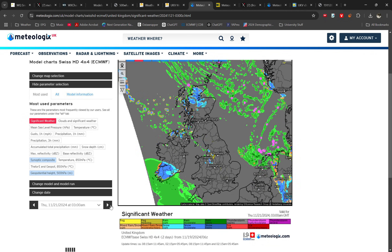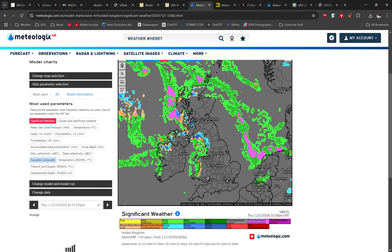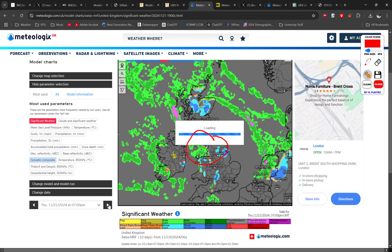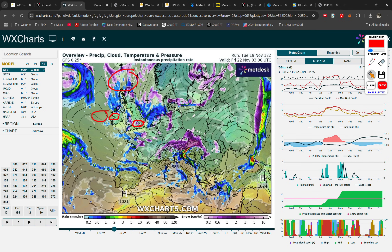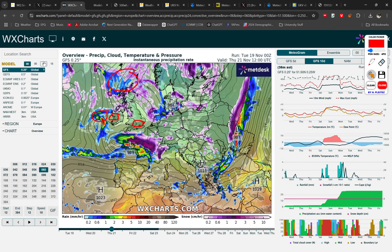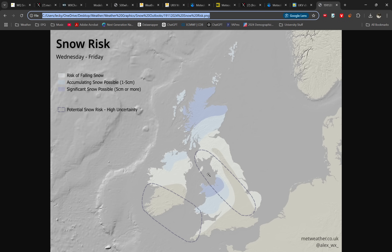Some models are starting to just about pick up on that. This Swiss model, which I find fairly decent, does actually have more of a disturbance there, and with convection enhanced by the Irish Sea temperatures, you actually get a disturbance pushing into parts of central and just about southern England on Friday during the night. This does line up with what the upper air pattern suggests, but aside from a couple of models they're really not that promising, so I'm going to wait a couple of model cycles and see what happens. That's why I've included this region on the snowfall graphic as a potential risk.